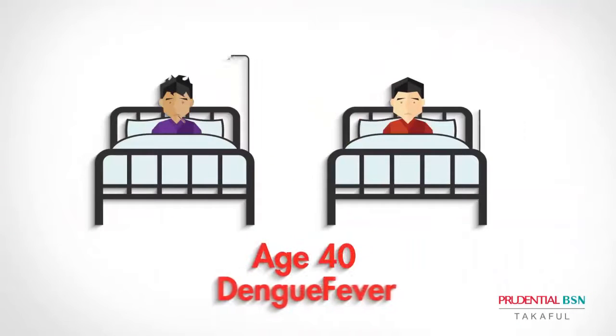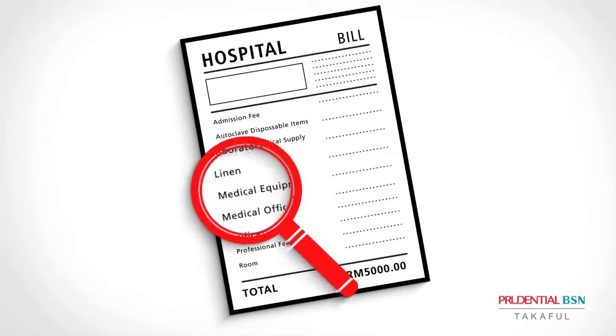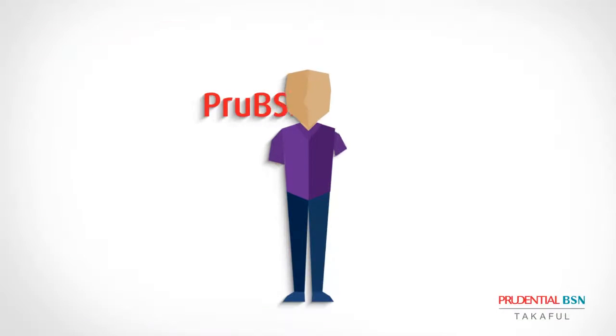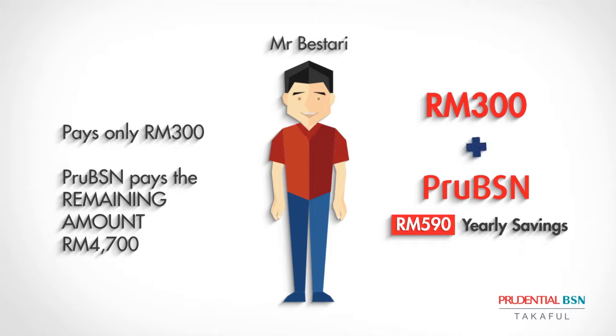When they turned 40, they both had dengue fever and underwent treatment at the cost of 5,000 ringgit each. While Mr. Ahmad did not have to pay for his treatment, Mr. Bestari pays only 300 ringgit, with the remaining balance covered by Prue BSN.